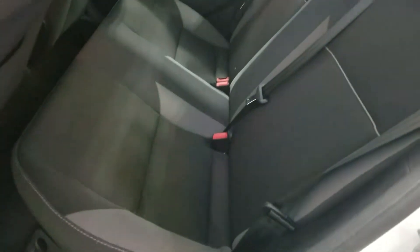Taking a look here at the rear seats — it's gonna be black cloth, with some gray pockets or accents.